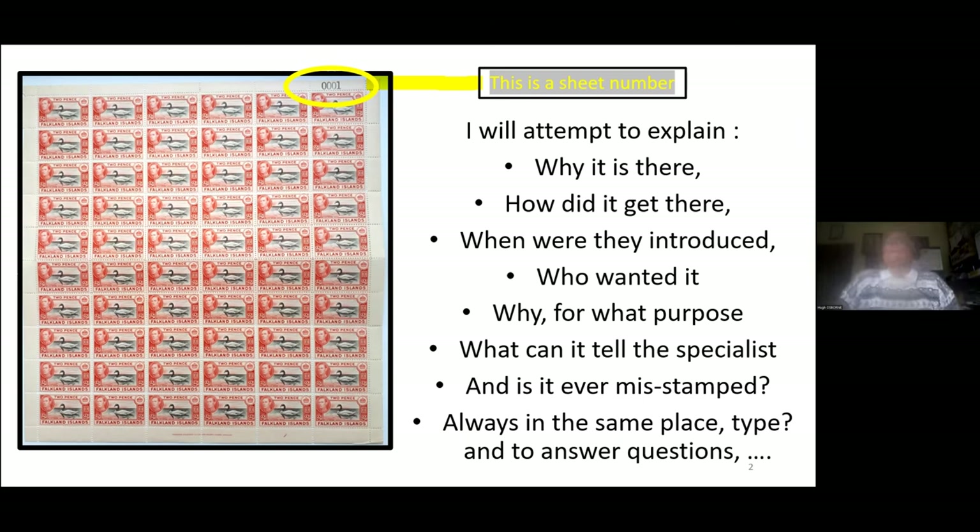I'm going to attempt to explain a number of things today, particularly we're talking about sheet numbers: why it's there, how did it get there, when were they introduced, who wanted it, and all the questions you can see on the screen. A sheet number, if you are not familiar, is shown at the upper part of the image in the orange-yellow oval. That is a sheet number — very convincingly, it's sheet 0001, the first numbered sheet of that value of that printing.